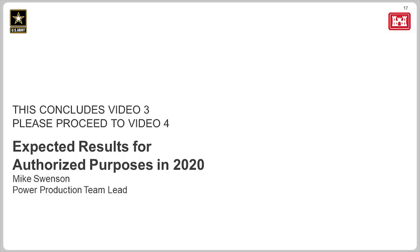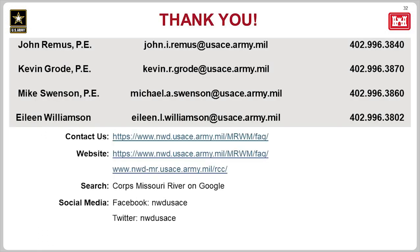This concludes Video 3. Please proceed to Video 4 to hear about the expected results for authorized purposes in 2020. Thank you.